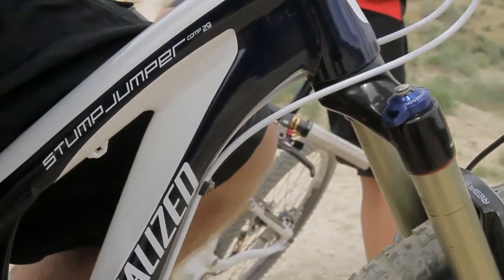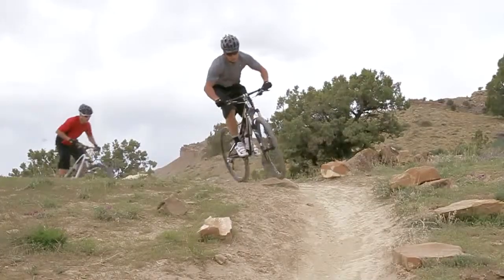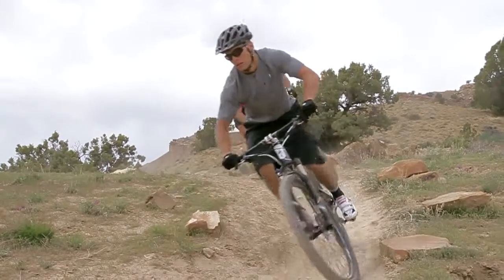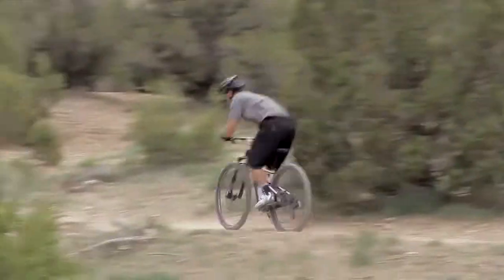Our 29er geometry keeps the bottom bracket at the same height as our 26-inch bikes. This puts your center of gravity in the bike instead of on top of it, which boosts stability and control for a confidence-inspiring ride.